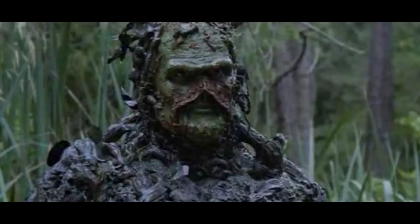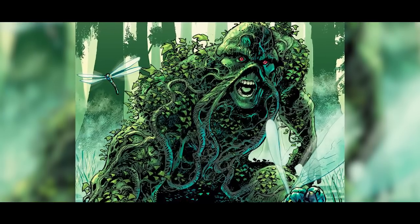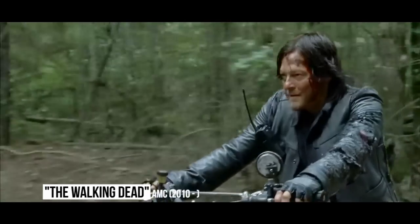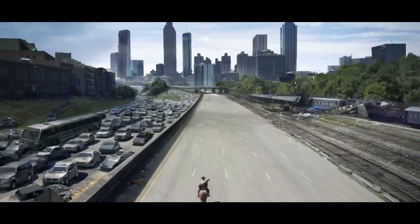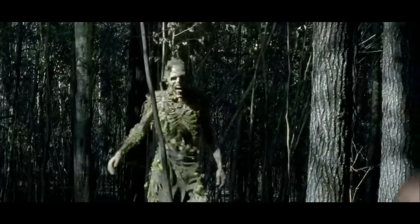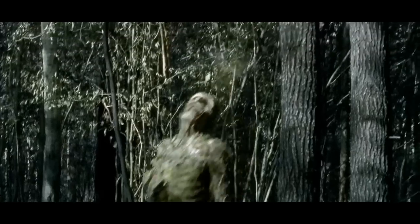Swamp Thing: Wes Craven's 1982 film Swamp Thing is based off a comic book created by Len Wein and Bernie Wrightson. Executive producer Greg Nicotero is a fan of Wrightson and wanted to pay tribute to him ever since season 1, but never found the opportunity. In season 6, he got his chance when Daryl is attacked by a zombie. Nicotero did the makeup himself, basing the design off DC's Swamp Thing. He's not the prettiest zombie, but he is cool.